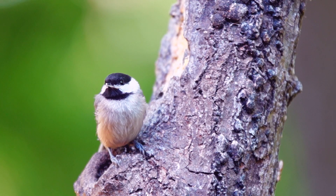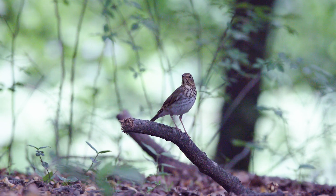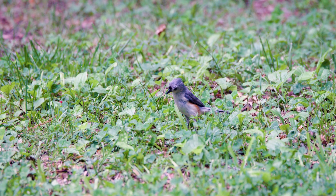Oak trees, which are very prevalent here, attract more species of insects. It's like a smorgasbord for birds, and to the extent that we can keep the trees healthy, we're keeping the food source alive for the migratory birds.